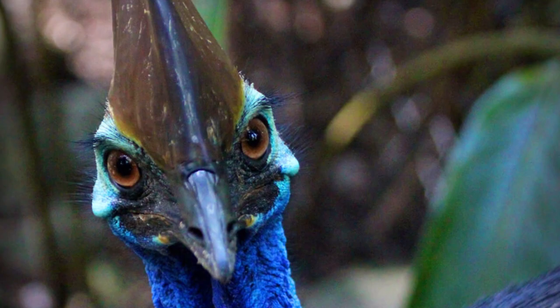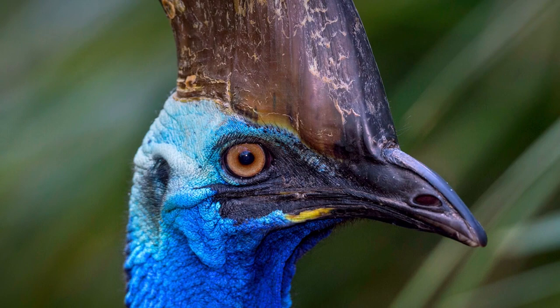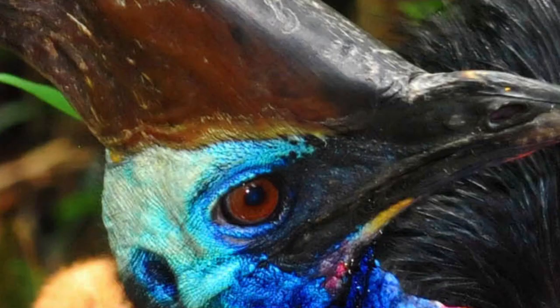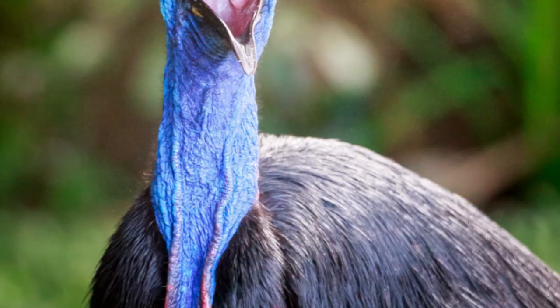There are three extant species. The most common of these, the southern cassowary, is the third tallest and second heaviest living bird, smaller only than the ostrich and emu. Cassowaries feed mainly on fruit, although all species are truly omnivorous and will take a range of other plant food, including shoots and grass seeds, in addition to fungi, invertebrates, and small vertebrates. Cassowaries are very shy, but if provoked they are capable of inflicting injuries, occasionally fatal, to dogs and people.